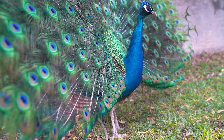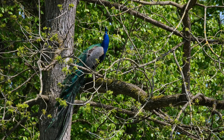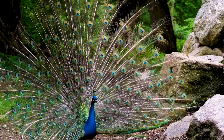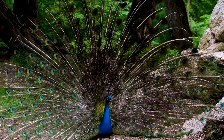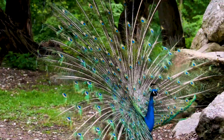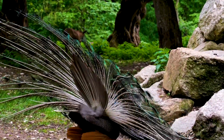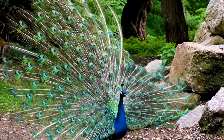Despite their beauty, Peacocks face several conservation challenges in Nepal. Deforestation, habitat loss, and illegal hunting are threatening their population. However, the government and various conservation organizations are working tirelessly to protect and preserve this magnificent bird. Conservation initiatives include creating protected areas, establishing breeding programs, and raising awareness among local communities about the importance of preserving Peacock habitat.